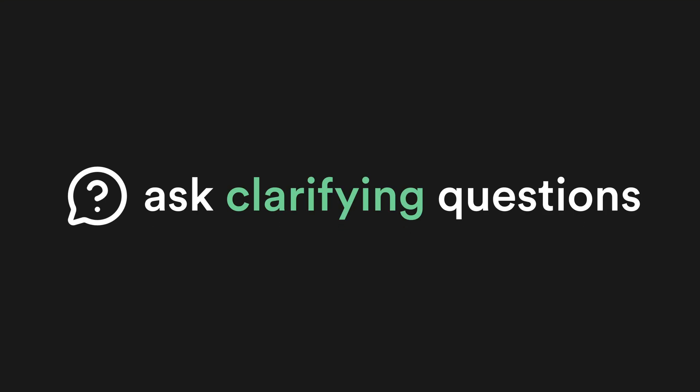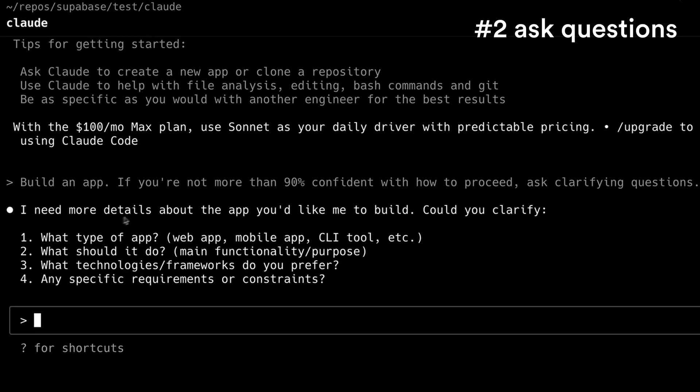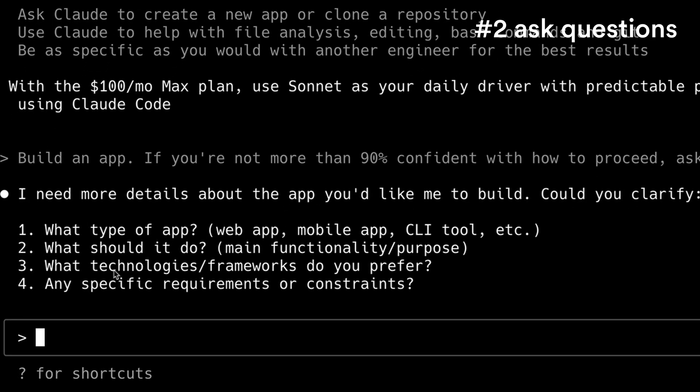Number two: ask clarifying questions. Explicitly tell Claude that if it's not more than 90% confident in how to proceed, to ask you clarifying questions. This reduces the eagerness of Claude — so if you ask it to just center some text in a button, it doesn't bring in 300 libraries and write 50 tests and actually change the color of the button and the brand colors overall because it thinks that would be a little bit better. By getting Claude to ask you the questions, you can identify those missteps early and provide clarification.